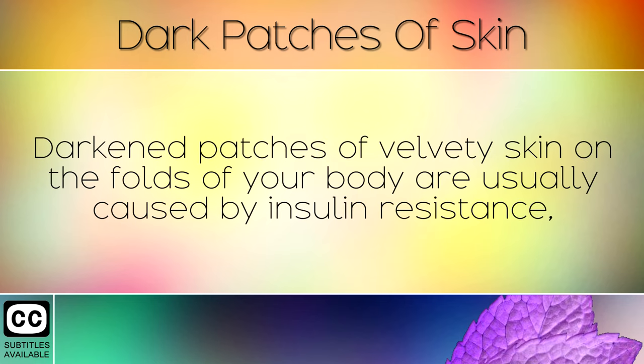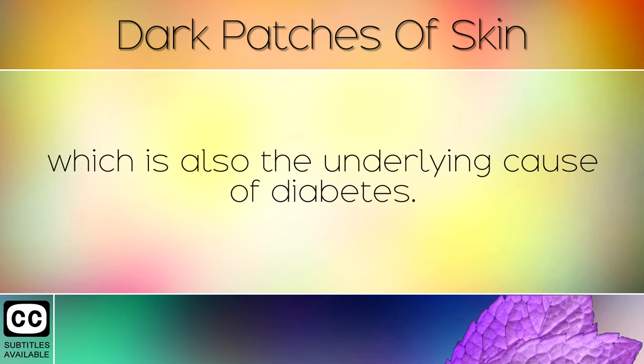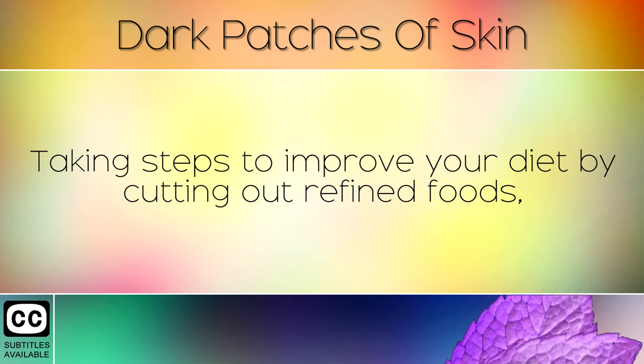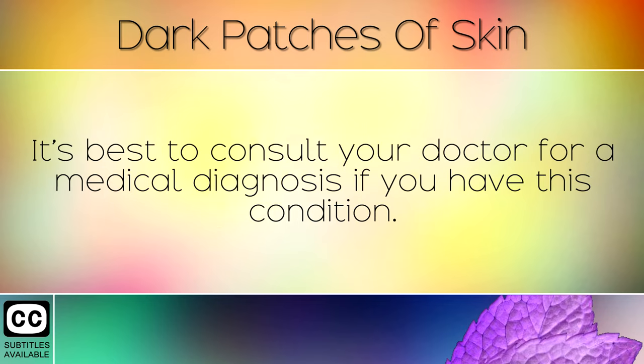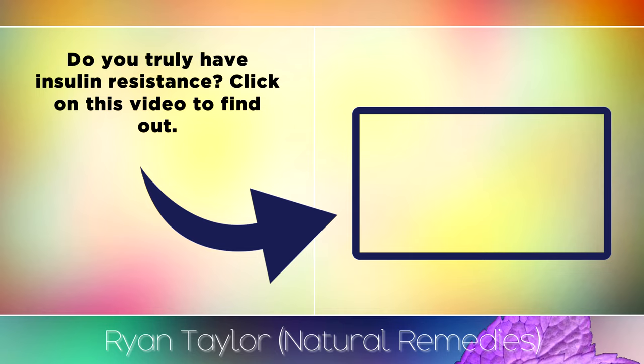Summary: Darkened patches of velvety skin on the folds of your body are usually caused by insulin resistance, which is also the underlying cause of diabetes. Taking steps to improve your diet by cutting out refined foods and following a low carb diet can help to prevent the situation from getting worse. It's best to consult your doctor for a medical diagnosis if you have this condition. Do you truly have insulin resistance? Click on this video to find out. I wish you great health, wealth and happiness.